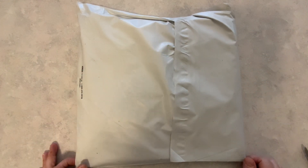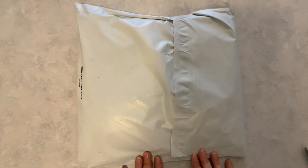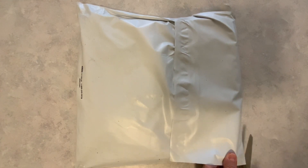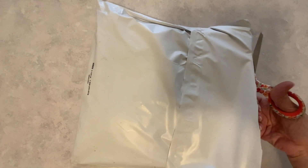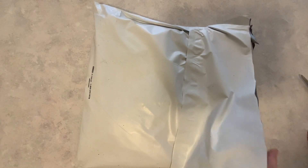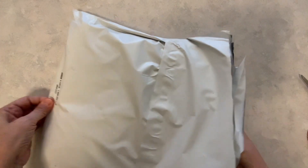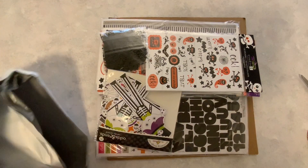Hi everyone, I'm Lene. Welcome to my channel, Fashionably 50-Something and Beyond. What I have for you today is a Peachy Cheap haul. I ordered Peachy Cheap's Halloween grab bag, and they said that in this grab bag you will get $75 worth of Halloween stuff for $22.99. I'm really excited because I absolutely love Halloween.